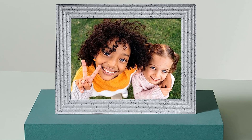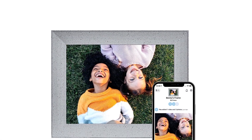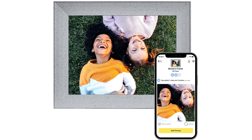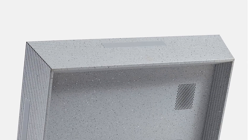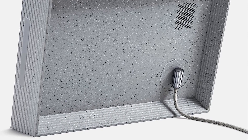An interactive touch bar lets you change photos, view details, and more if you don't want to reach for your phone. A straightforward setup process makes it easy to gift an Aura Mason Luxe, which will display a personalized welcome message or image as soon as it's online.